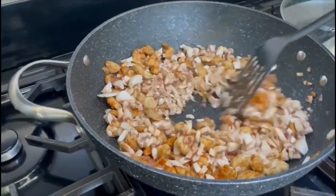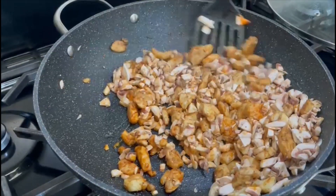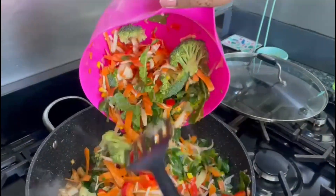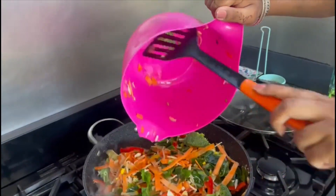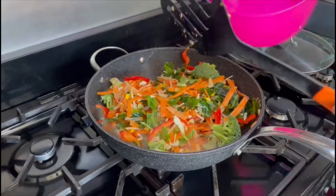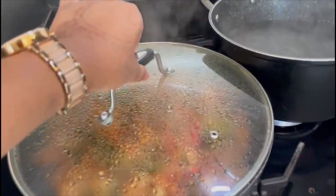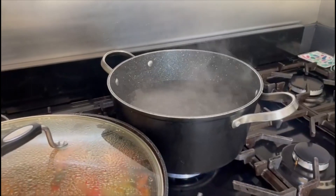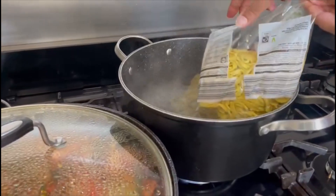I've thrown in the mushrooms as well so they're cooking together now. Mushrooms are really soft so it's going to be lovely. While the stir fry is steaming up, I've also boiled water for the noodles so both get done at the same time.